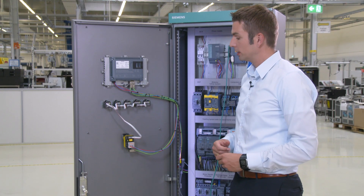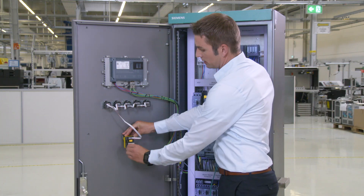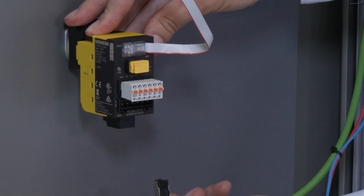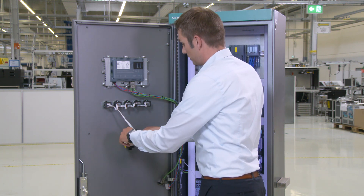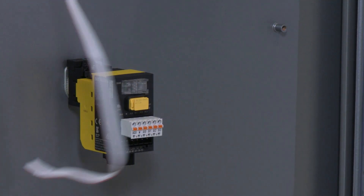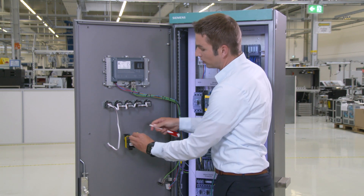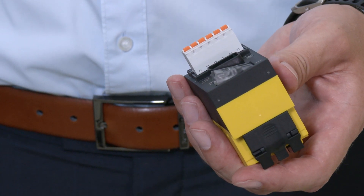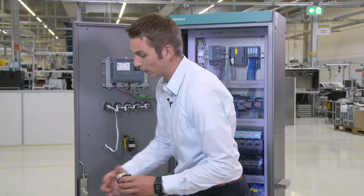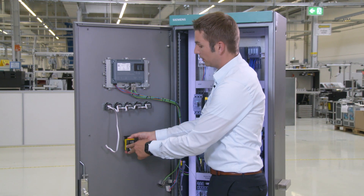If the interface module needs to be replaced, the plug has to be pulled on the voltage supply. The PROFINET connection and wiring have to be disconnected. The EPROM of the old interface module has to be removed. The F-address we need for the new interface module is stored on the EPROM.